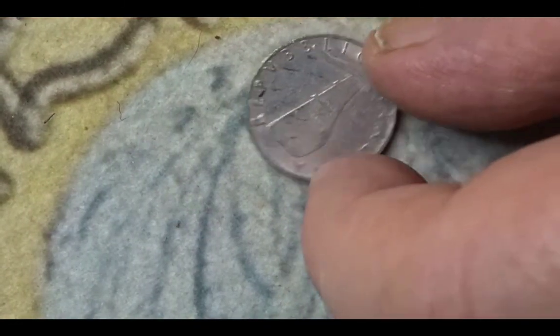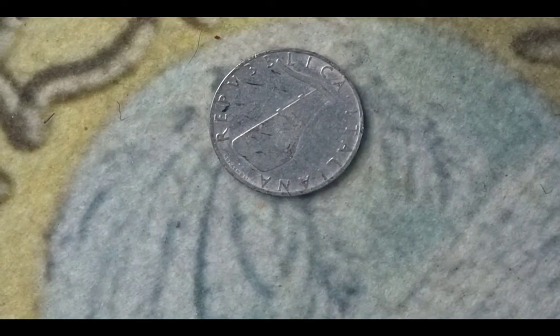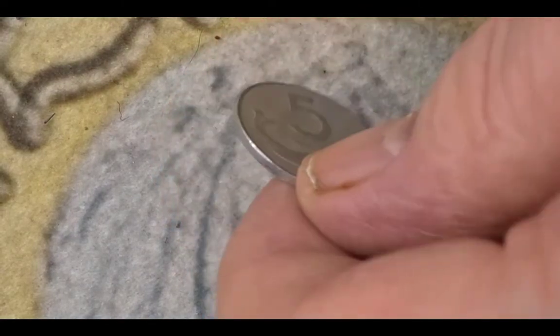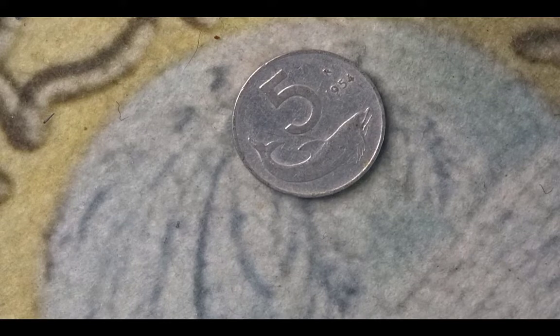The next coin is from Italy. It is an aluminium coin and shows a rudder on one side along with the name of the country. It is from 1954. On the other side you have the value, the Roman mint mark, the year, and the dolphin, which is the animal. The mintage for this 1954 coin is 436,400,000.